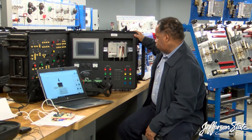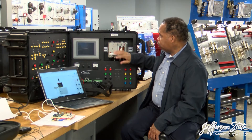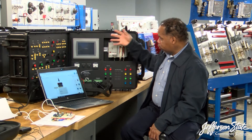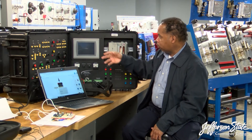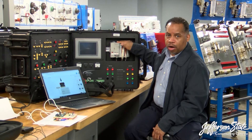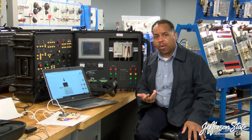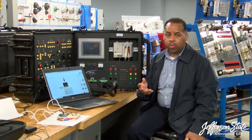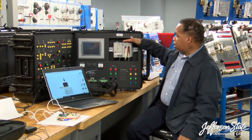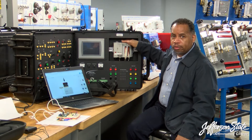Behind this in the suitcase, we have another new instructional technology — this is our PLC. It's in a suitcase so I can take it out and do demonstrations. This ties in with our two PLC classes: Introduction to Programmable Logic Controllers and Advanced Programmable Logic Controllers. This little box is actually the brains of all automation systems — it's the programmable logic controller.